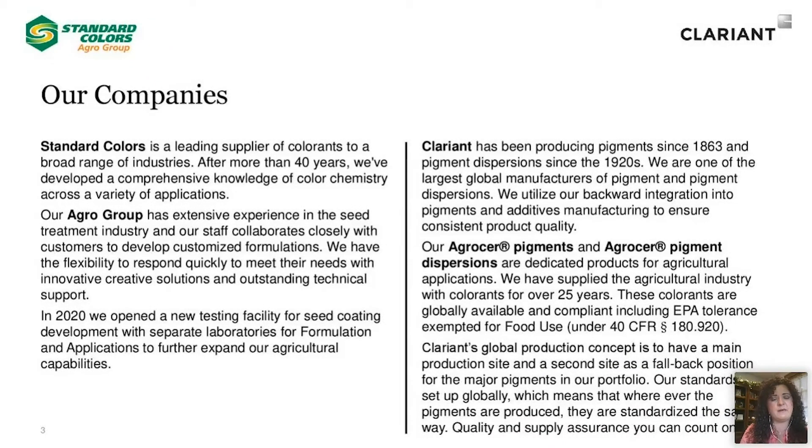For those of you that just may not know us, Standard Colors has been in existence for over 40 years, and they are a leading colorant supplier for a broad range of industries, with comprehensive knowledge of color chemistry. Standard's agro group has extensive experience in the seed treatment industry, and their staff closely collaborates with customers to develop customized solutions. They have the flexibility to respond quickly, meet needs of the customer, and provide creative solutions and outstanding technical support. Standard, in 2020, opened a new testing facility for seed coating development with separate laboratories for formulation and applications to further expand their agricultural capabilities.